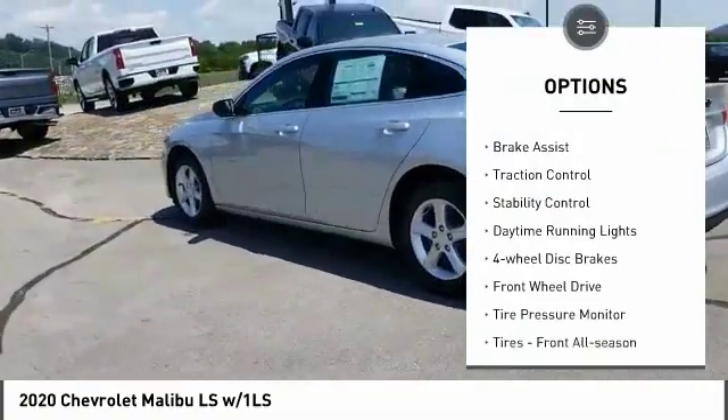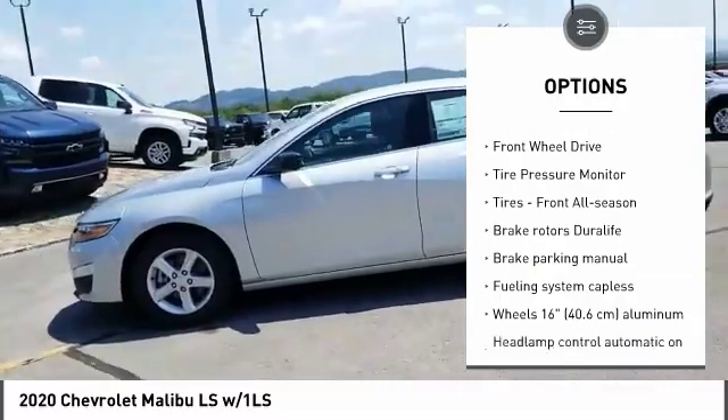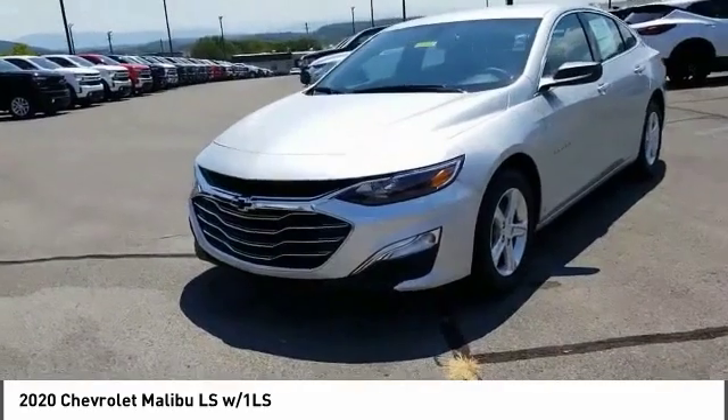Turbocharged, aluminum wheels, brake assist, traction control, stability control, daytime running lights, four-wheel disc brakes, FWD, tire pressure monitor, tires, front all season.